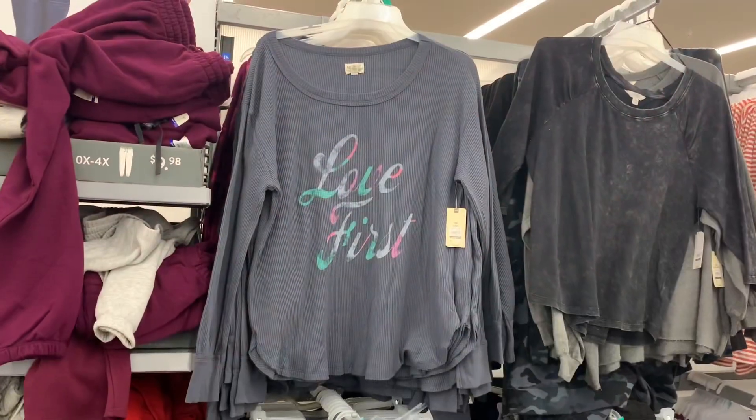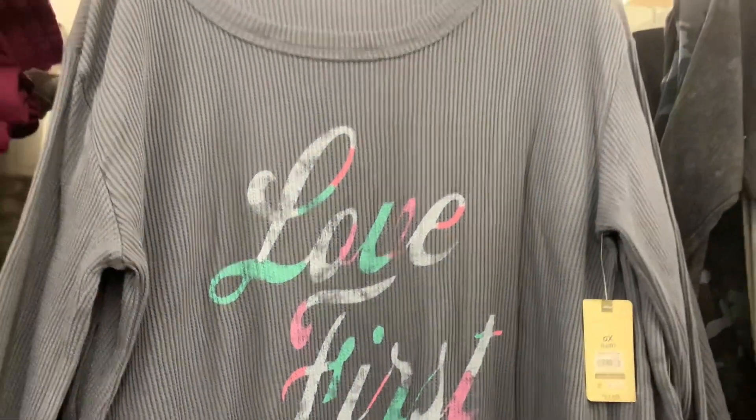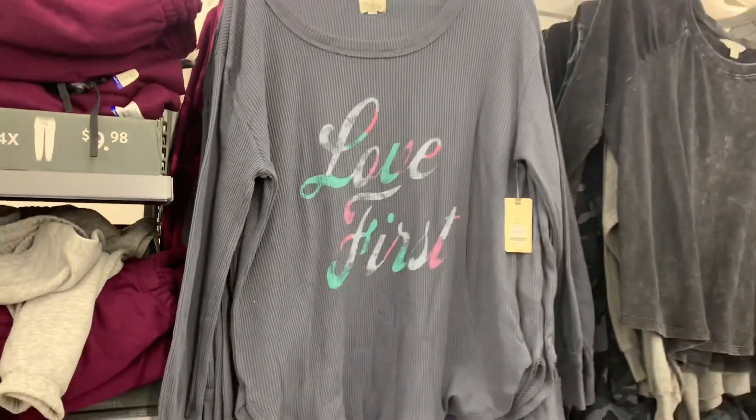I love this shirt — that one's so cute. It says 'Love First' and the 'Love First' is in tie-dye colors. It's like waffle material — it's thermal. $13.98. That one's so cute. I hope they get some more like that.